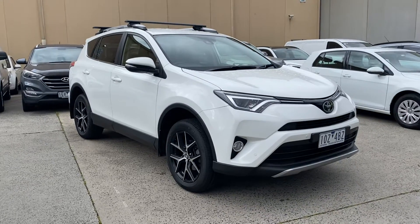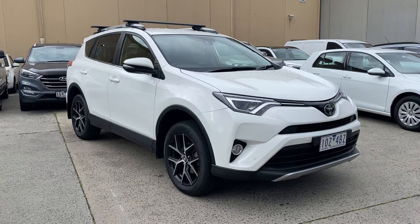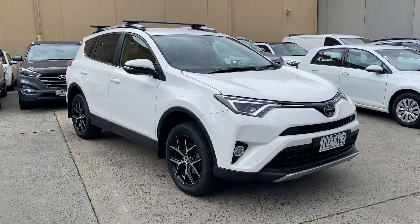Coming back to the car, this one has got one previous registered keeper — it was a company vehicle. It comes with a full service record, and as we go around the car today I will point out any imperfections such as stone chips or scratches to give you a really good indication of the condition in which it's been kept.